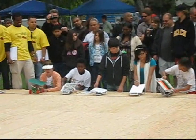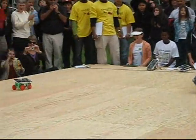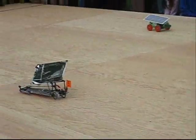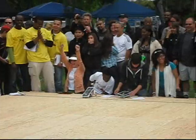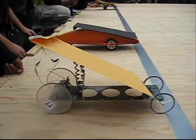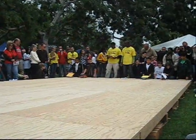On your marks, get set, go! Is it hooked up right, Jack? Get set, go!